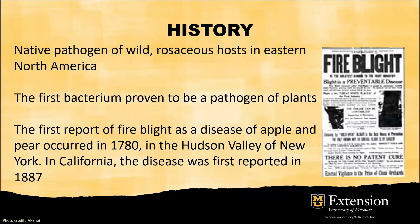Let's talk about history. This pathogen is native to eastern North America. It is also the first bacteria proven to be a plant pathogen. It was first reported in New York in 1780 and in California in 1887. It's remarkable that this disease had been detected so long ago and is still very significant for the current orchard industry.